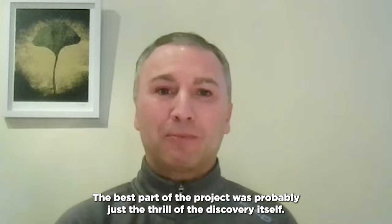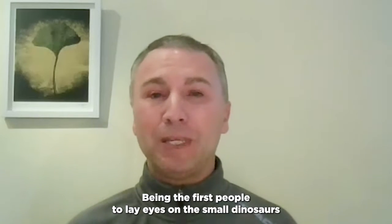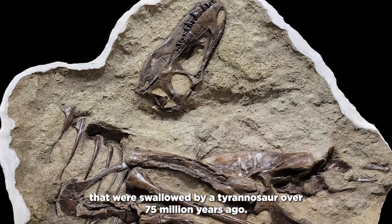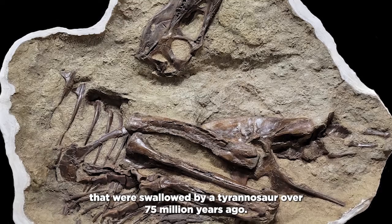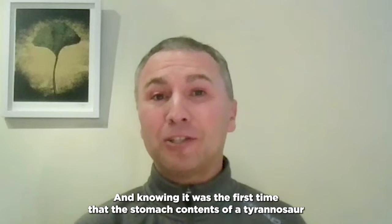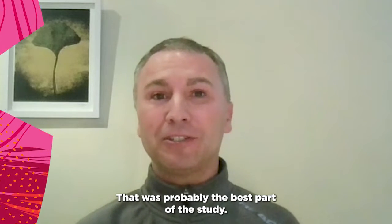The best part of the project was probably just the thrill of the discovery itself — being the first people to lay eyes on the small dinosaurs that were swallowed by a tyrannosaur over 75 million years ago. And knowing it was the first time that the stomach contents of a tyrannosaur were discovered — that was probably the best part of the study.